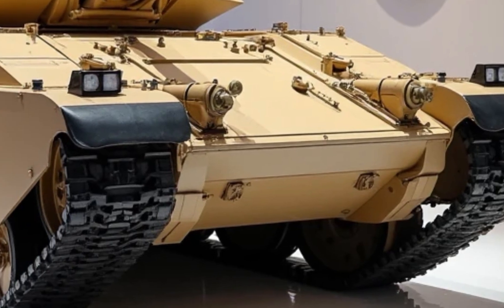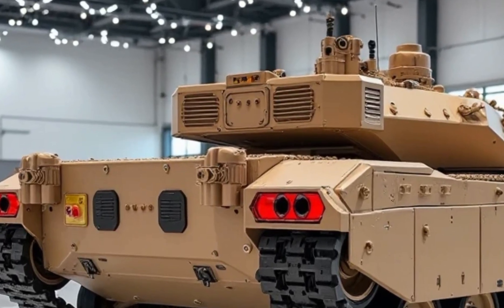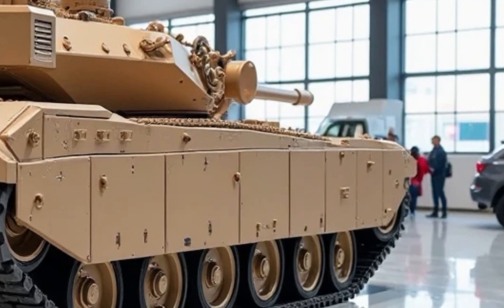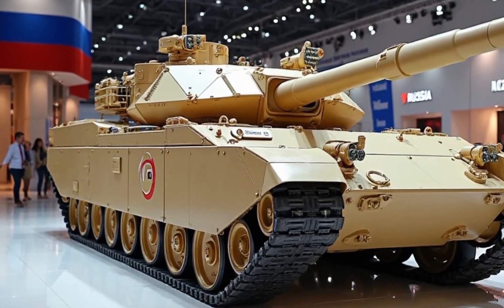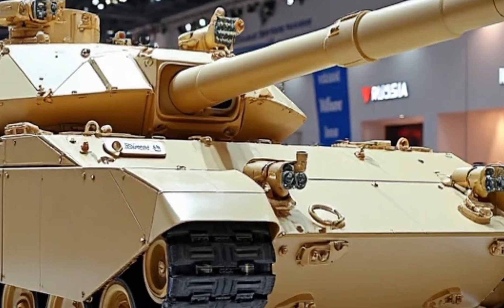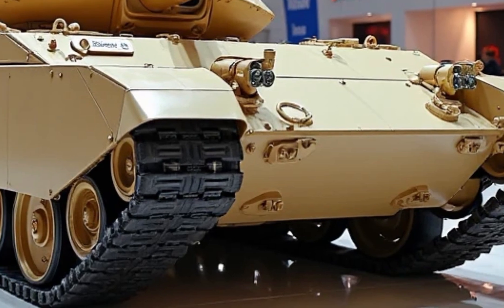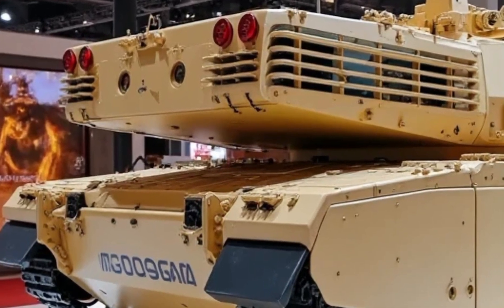In terms of survivability, the T-1000 is built like a fortress. It's equipped with a multi-layered defense system that includes reactive armor, a hard-kill active protection system to intercept incoming rockets and missiles, and electronic warfare capabilities to jam and mislead enemy targeting systems. It's even protected against EMP attacks with hardened circuitry, ensuring continued operation in high-risk environments. The crew is housed in a blast-resistant pod complete with climate control, air filtration, and an emergency ejection system that can safely extract personnel under extreme conditions.